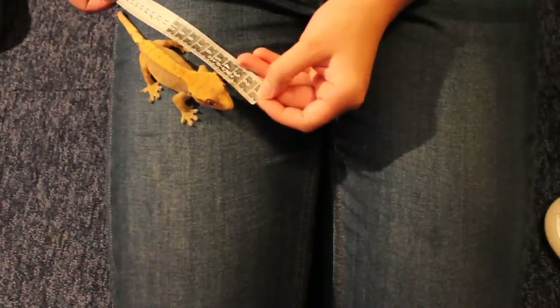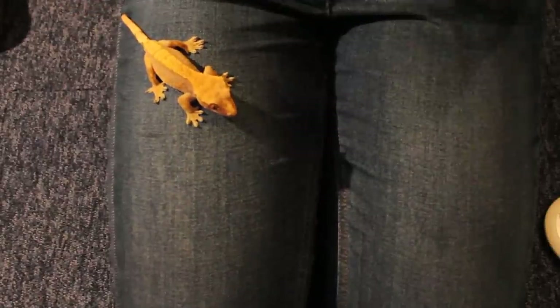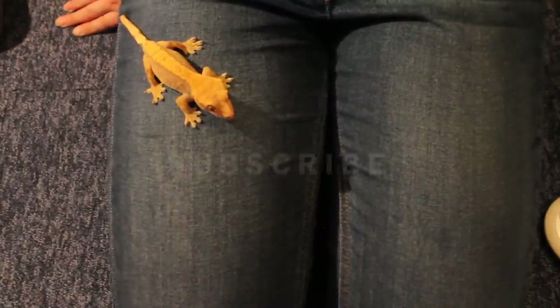Her length looks to be about 18 and a half centimetres. So thank you for watching — I hope this has been interesting, and as always, watch, subscribe, enjoy.